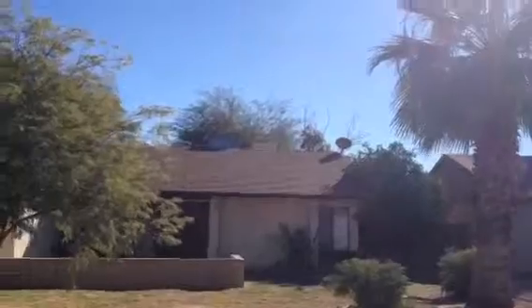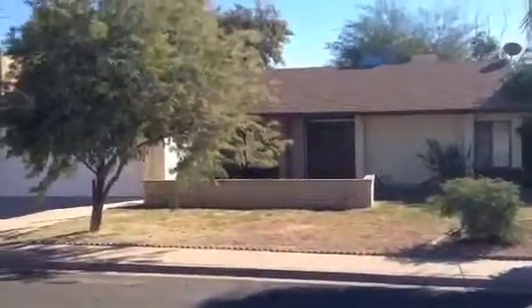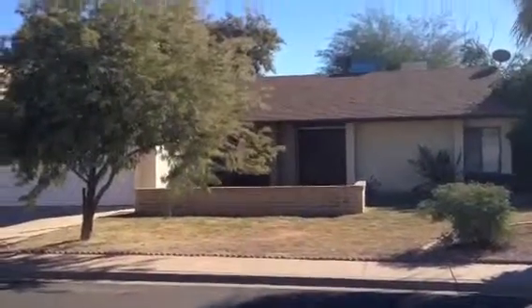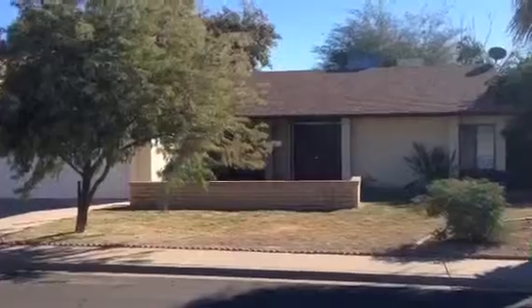I see an air conditioner on the roof and probably a swamp cooler also. There's a lockbox on the door. My guess would be the house is vacant.